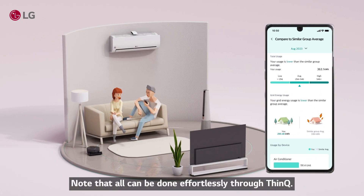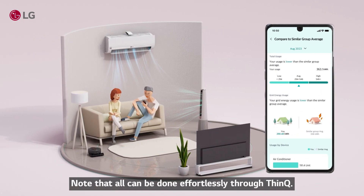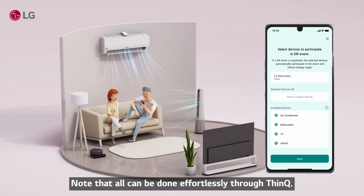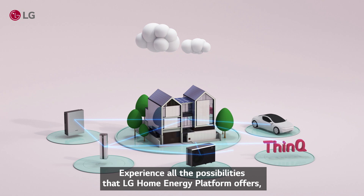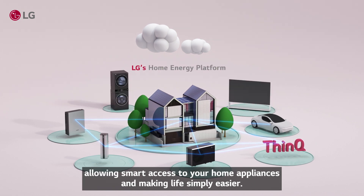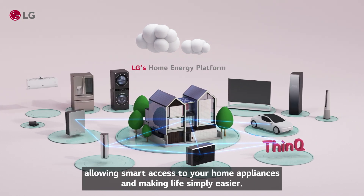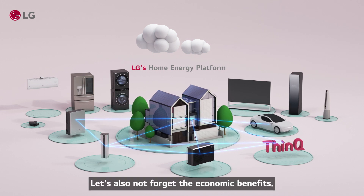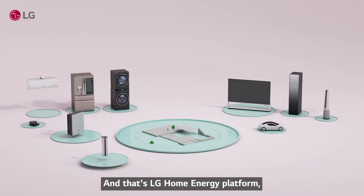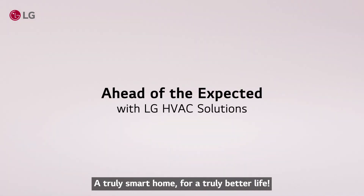Note that all of this can be done effortlessly through THINQ. Experience all the possibilities that LG Home Energy Platform offers, allowing smart access to your home appliances and making life simply easier. Let's also not forget the economic benefits. That's LG Home Energy Platform — a truly smart home for a truly better life.